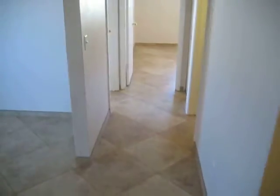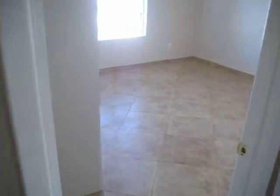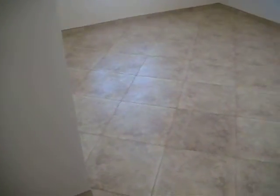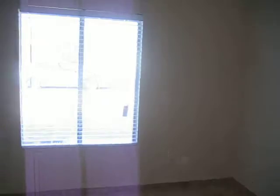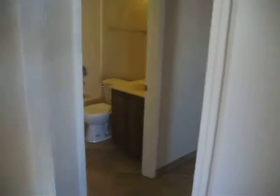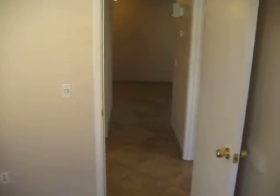We'll go through the hall here and check out the bedrooms. Bedroom number one has all tile floors and tile baseboards throughout, new paint, and new closet doors. Over here is bedroom number two — decent-sized bedrooms. Super clean, it's like it's in brand new condition.